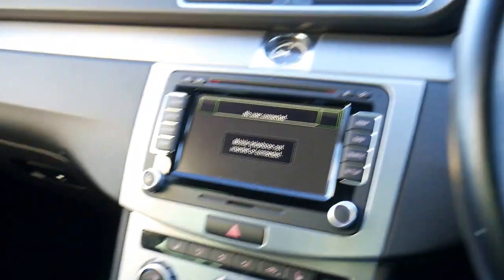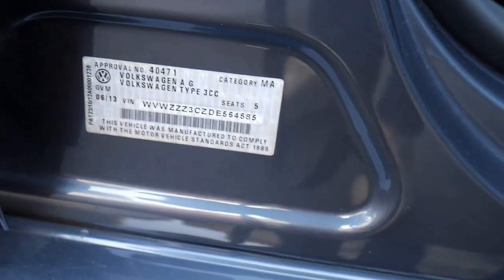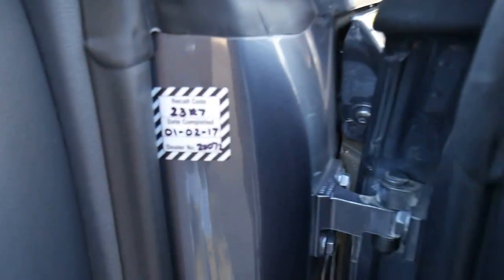The DSG gearbox in these is a really particularly good model, because a lot of the older DSGs were really troublesome — but this is a 2013 and these ones aren't. You can see there you've got your memory settings, and you've also got a massaging feature which is lovely. It has had a recall, this car — you can see that inside the door.